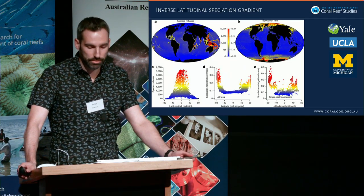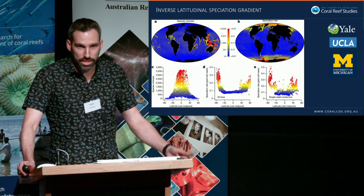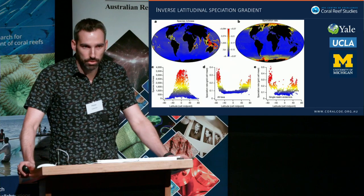This really speaks to the fact that we still don't understand what's driving high diversity at lower latitudes and on coral reefs, and to try and answer that I'm actually building new phylogenetic datasets for both fishes and corals.